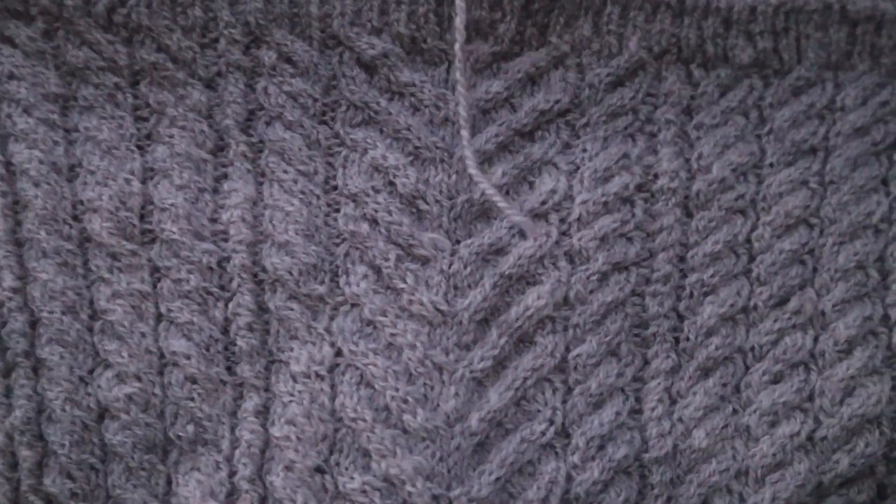It knits up a very beautiful structure. You can see the structure and the texture, and at the same time it's incredibly soft and very plump to work with.